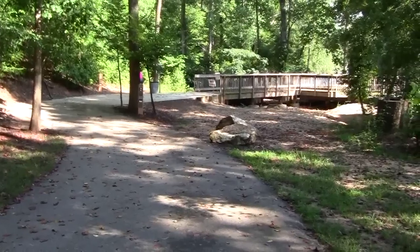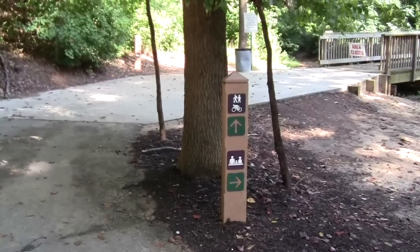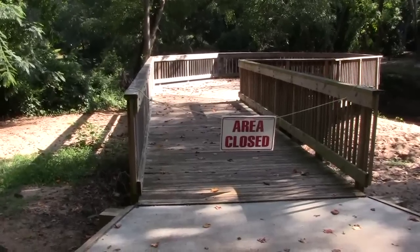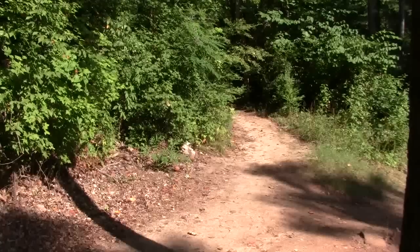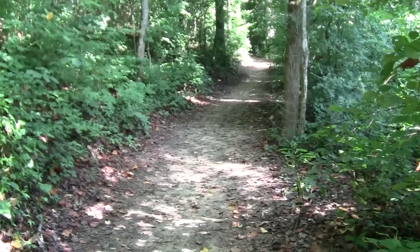I think the right might be a shortcut, but I'm going to stay on the trail and go straight ahead. I now come to a bridge, but it looks like the bridge is closed for some reason. I guess I will take the bicycle and mountain hiking trail at this point. It's too bad this is closed because we could have seen the overlook. So now we get on the soft surface trail.